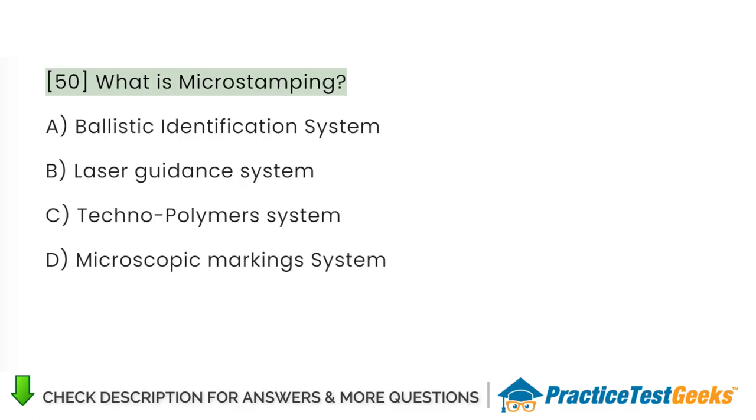What is microstamping? A. Ballistic identification system. B. Laser guidance system. C. Technopolymer system. D. Microscopic marking system.